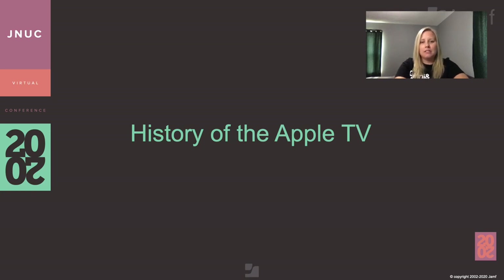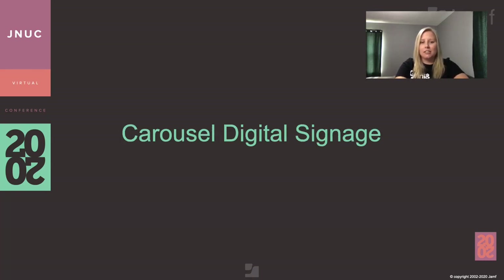Jamf allows the Apple TV to be easily deployed and connected to your organization's network. However, the true magic comes when pairing the Apple TV with Jamf and other solutions. Today, I'll be taking you through a journey of several Jamf partners to showcase how pivotal the Apple TV can be in your organization. First up is Carousel Digital Signage. Take it away, JJ and Jennifer.